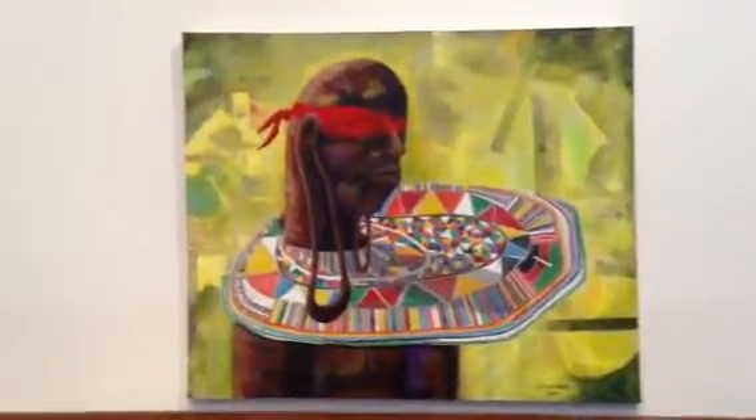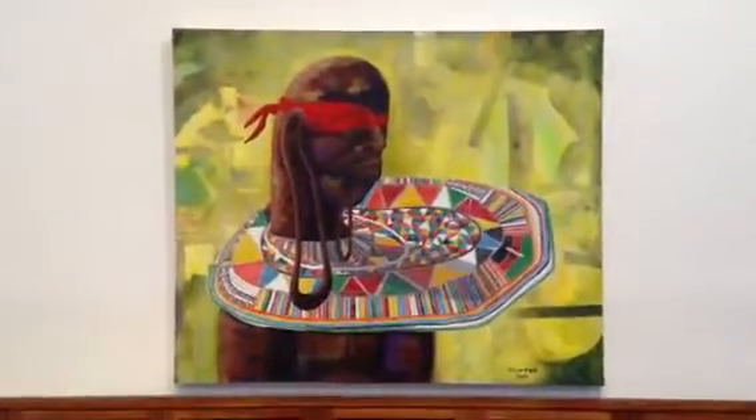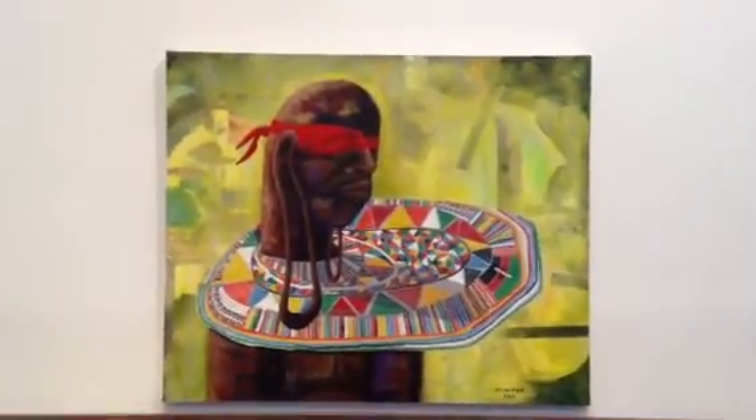So I came home and I started making this painting. It was the first painting I started to make for this exhibition. He's quite large — he's 5 foot by 6 foot.